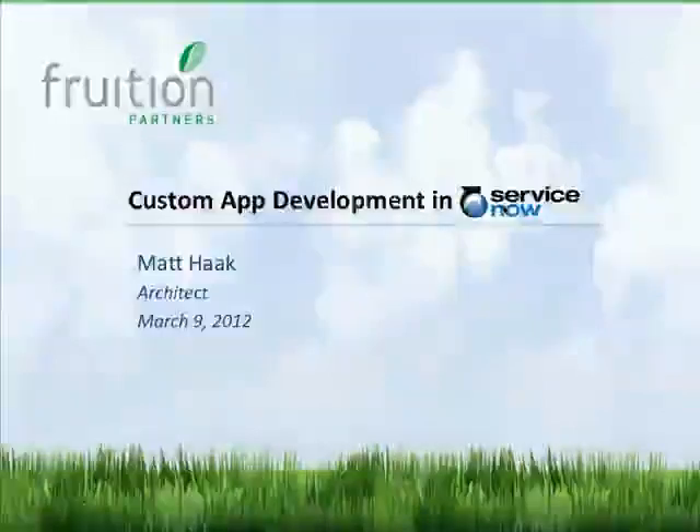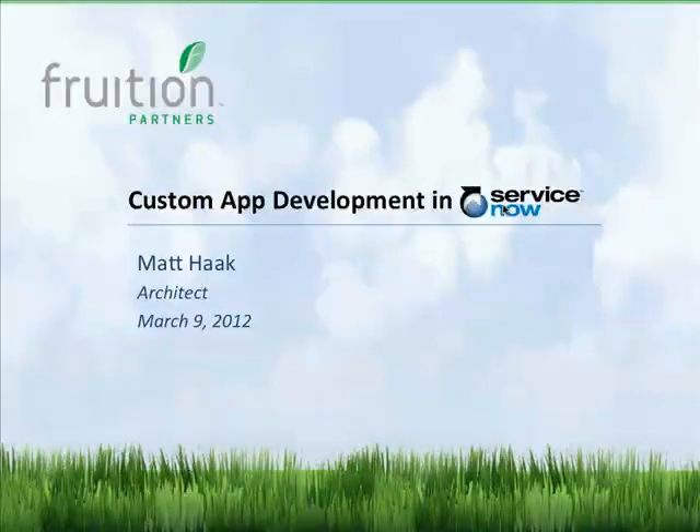Hello, everybody. As I said before, my name is Christina Sinopoli. I'm the Marketing Coordinator here at Fruition. Before we get started today with our Cresta Map Development and ServiceNow webinar, I'm just going to tell you a little bit about Fruition.